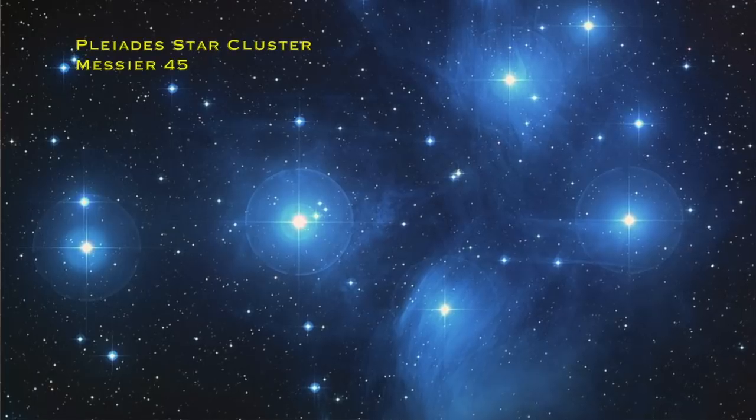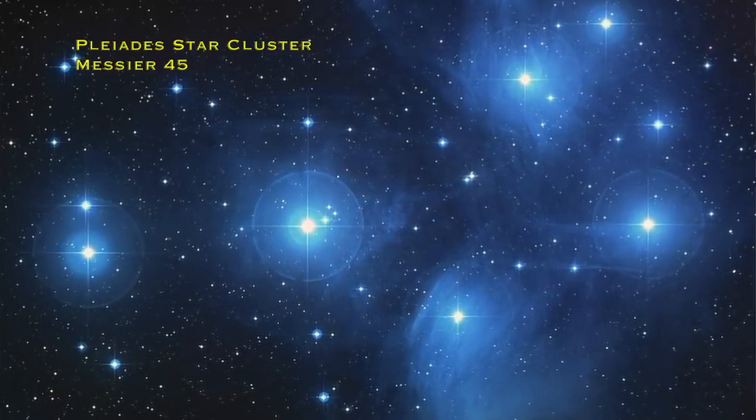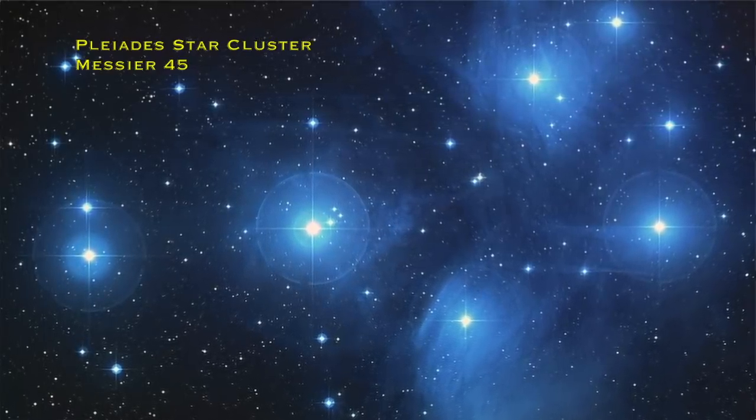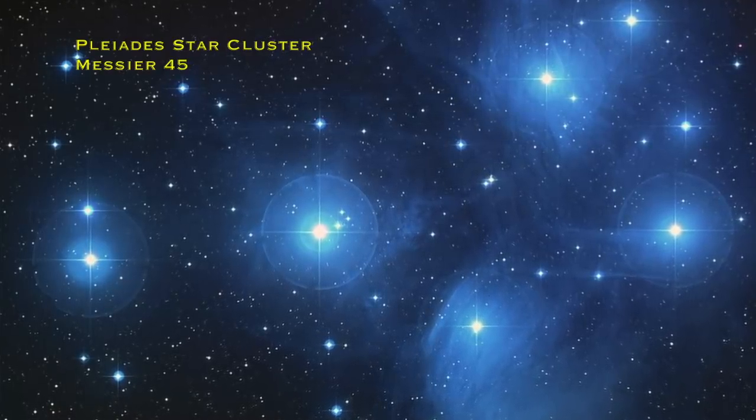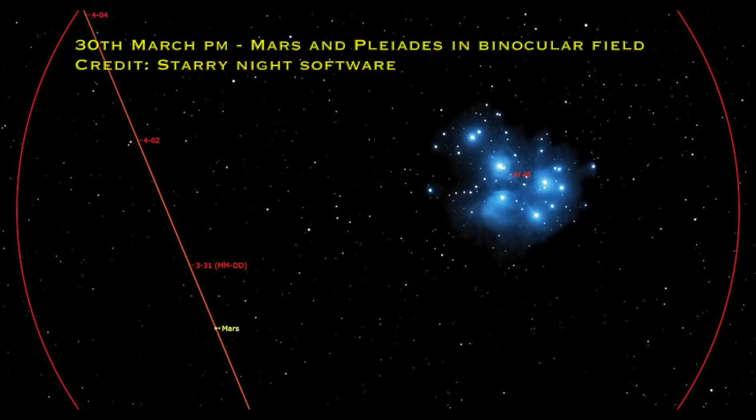On the evening of the 30th of March — this Saturday — Mars is going to be really close to the Pleiades star cluster. The Pleiades is like a miniature plow or miniature Big Dipper: a little star cluster that's really nice to see through binoculars, and Mars will be in the same binocular field at the same time. Mars hangs around that area of sky for a couple of days around Saturday.